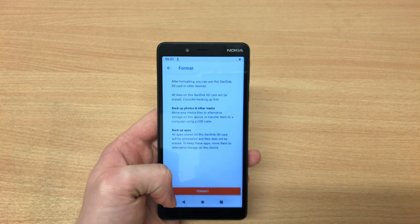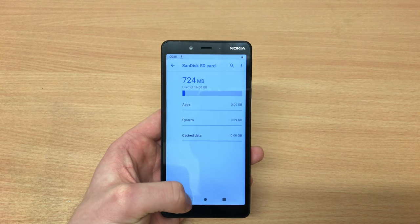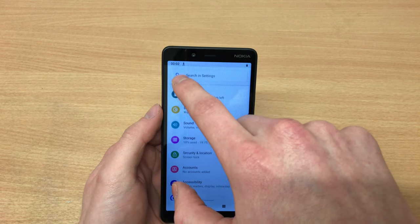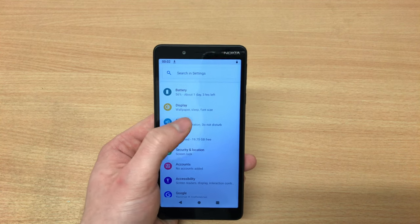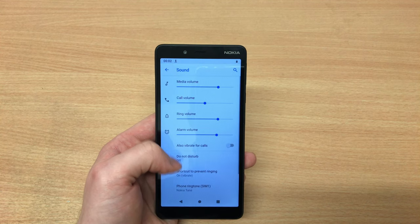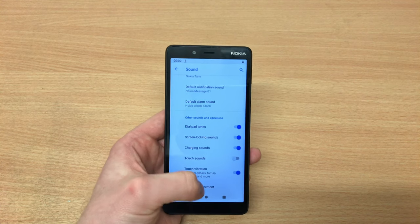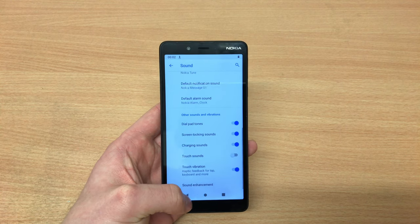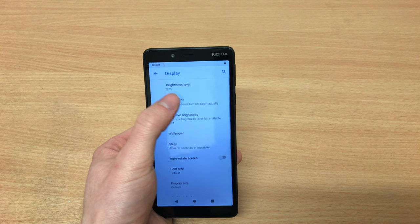In terms of internal storage, the big thing about Nokia is you get 8 gigabytes of internal storage, but you can format the memory card as internal storage. As you can see, I've got a 16 gig memory card plus 8 gigs internal — that means I've got 24 gigs, with 19 gigs free and available. All your apps and everything can download onto that internal storage.